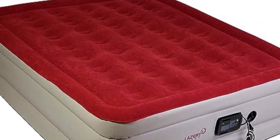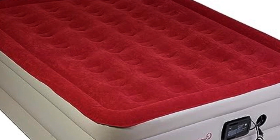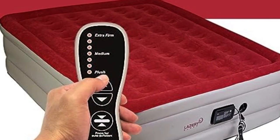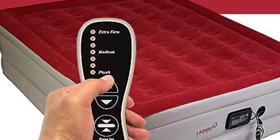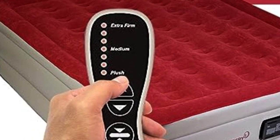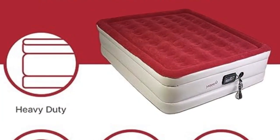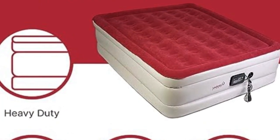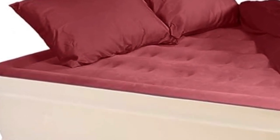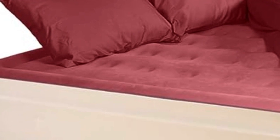Number 4: Sleeping on an airbed doesn't mean you have to settle for subpar comfort. This one comes with an attached control switch that lets you pick from seven firmness levels, ranging from soft plush to extra firm. The attached remote can also be used for both inflation and deflation, thanks to the built-in pump. The pump automatically shuts down once the desired firmness is reached or once the mattress is fully deflated, for added safety and convenience.